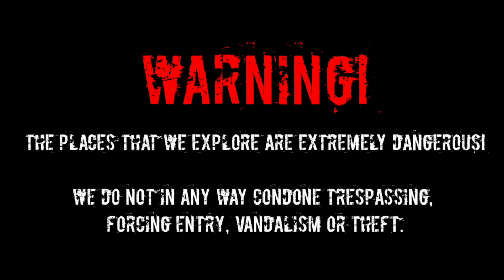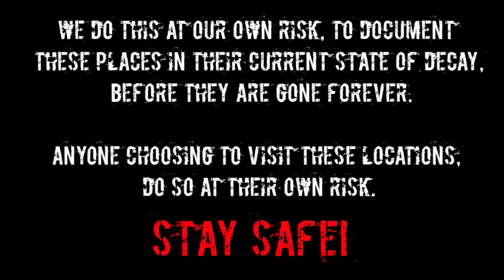Warning. The places that we explore are extremely dangerous. We do not in any way condone trespassing, forcing entry, vandalism or theft. We do this at our own risk to document these places in their current state of decay before they are gone forever. Anyone choosing to visit these locations does so at their own risk. Stay safe.